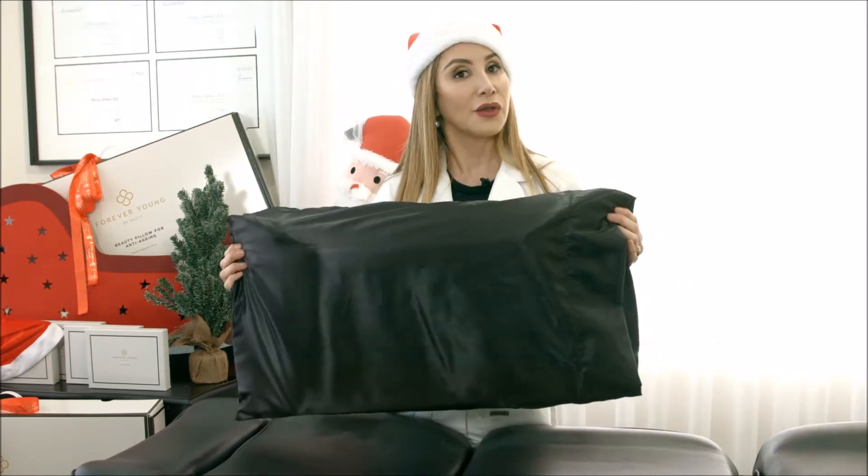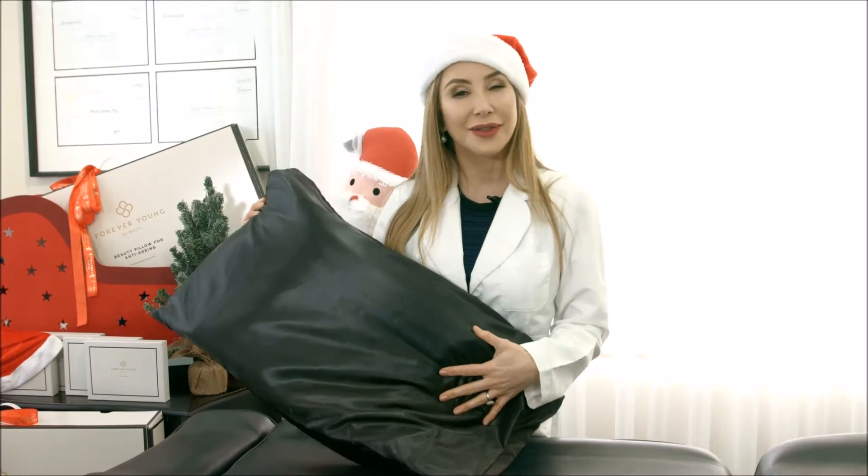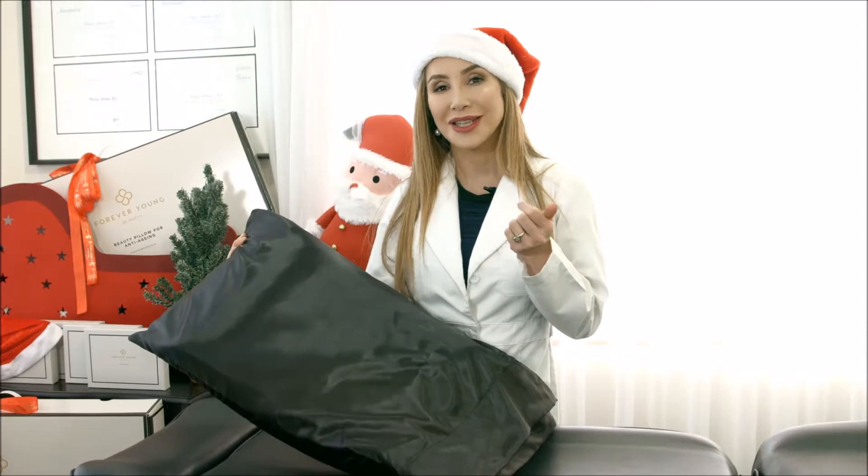Now if black is not your colour — which to me is quite nice and silky and sexy — but if it's not your colour, we also have this pillowcase in white, in bronze, and also in silver. So make sure you have a look.